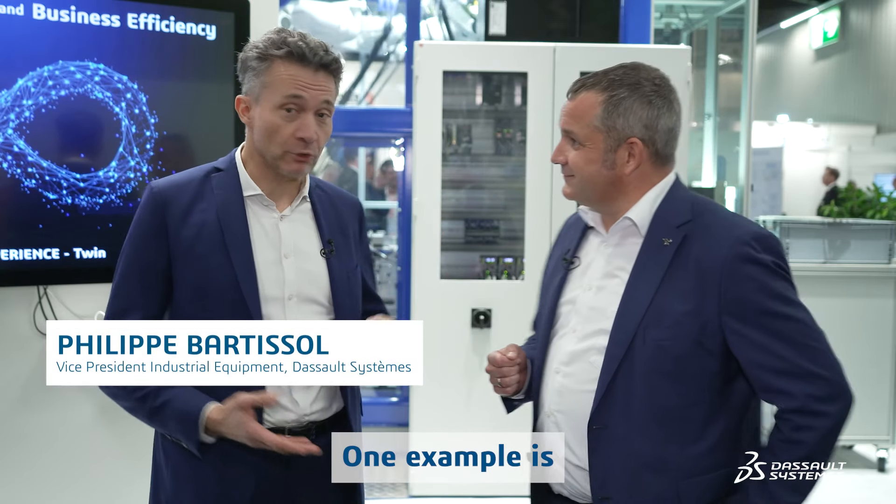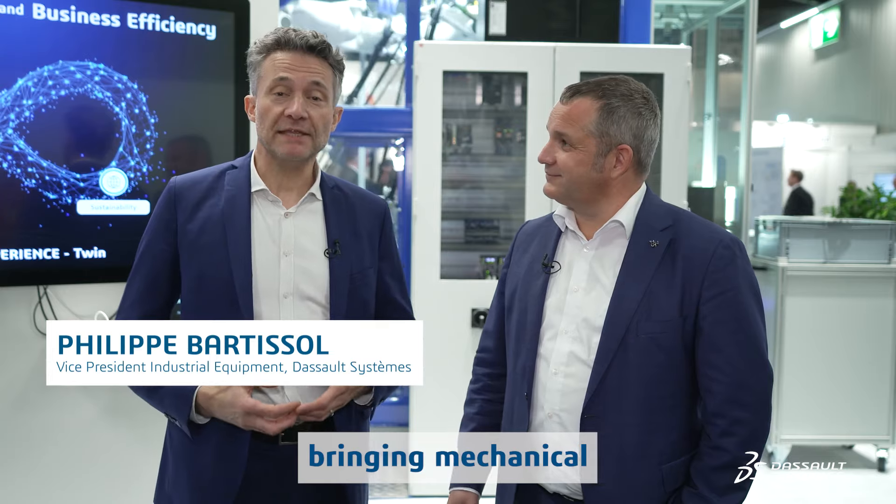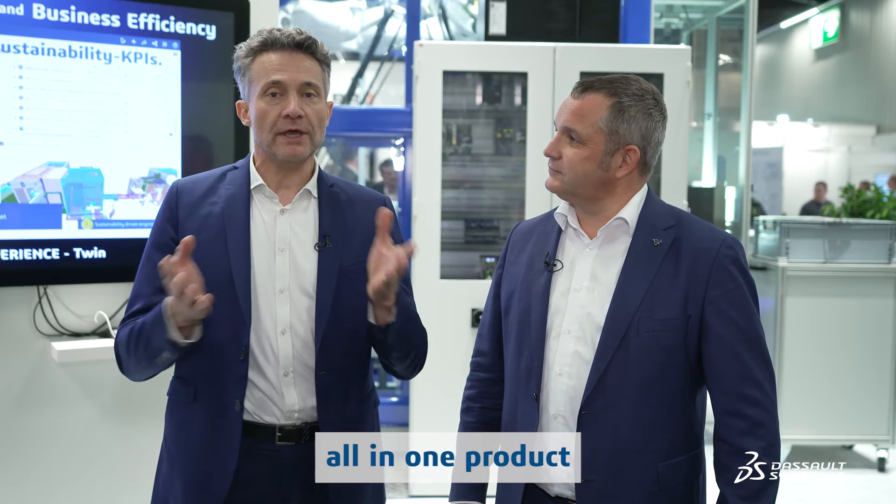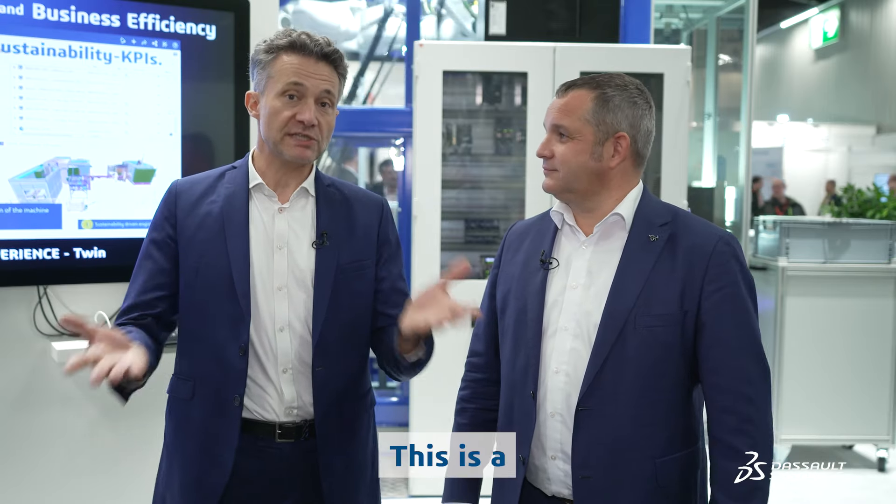Absolutely. One example is bringing mechanical and electrical together. For the first time, you will have the mechanical discipline and the electrical 3D schematics all in one product platform. This is a first worldwide.